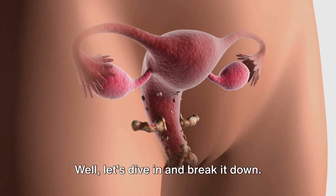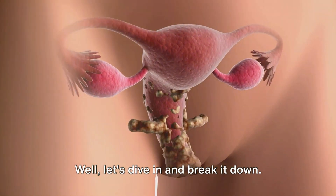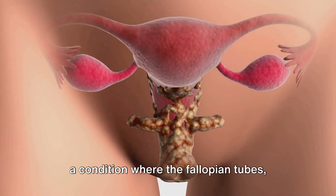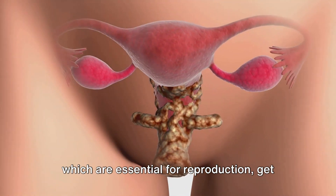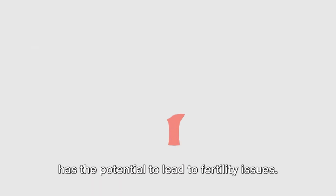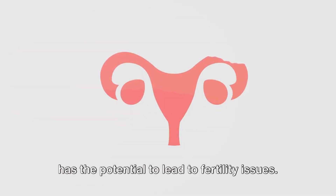Ever wondered what hydrosalpinx is? Let's dive in and break it down. In the simplest of terms, hydrosalpinx is a condition where the fallopian tubes, which are essential for reproduction, get blocked and filled with fluid. This blockage can result in swelling and has the potential to lead to fertility issues.